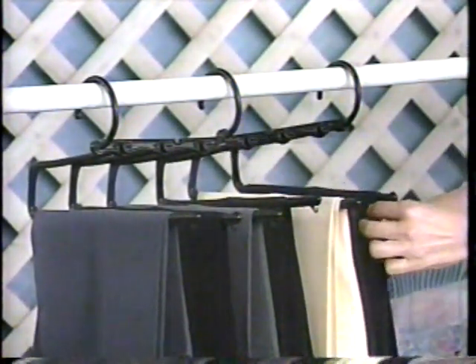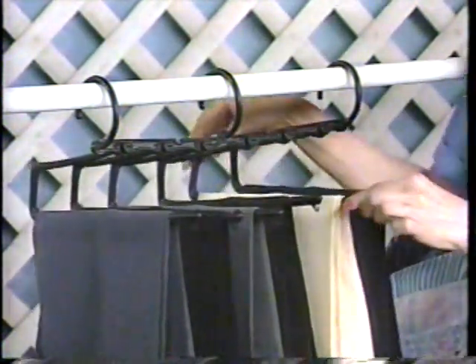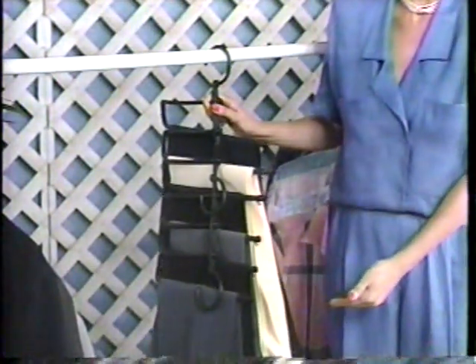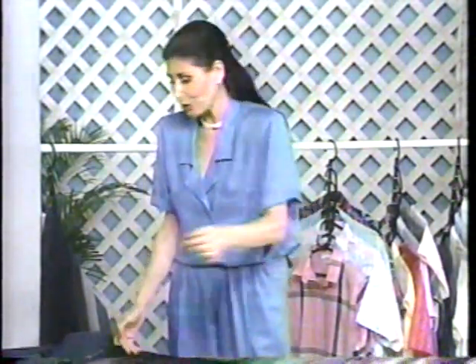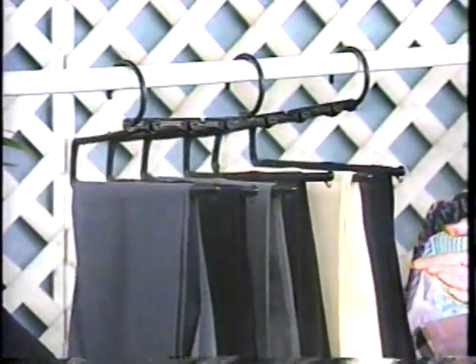I promised you something special — here it is. It's called the organizer, and it's great for travel, too. It has six bars for slacks and skirts. You can put two pairs of slacks on each bar if you wish, and you can hang skirts from the hooks of each bar. These bars slide in and out, which makes it easy to select the pair you want. All you do is drop these two hooks down and look — this is all the room you use for all these slacks, and you can hang them without a wrinkle. When you're traveling, hang your slacks on the bars, take it off, fold it, and place it right into your suitcase. It practically packs itself. When you arrive, just take it out of the suitcase and hang it up — you have all your slacks at your fingertips, as fresh as they were from the cleaners.